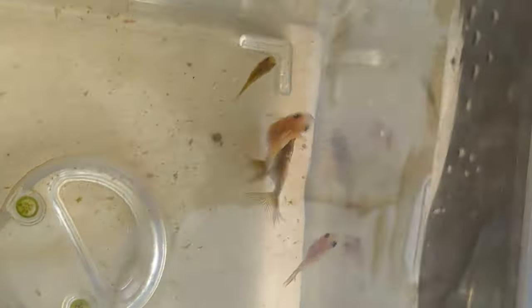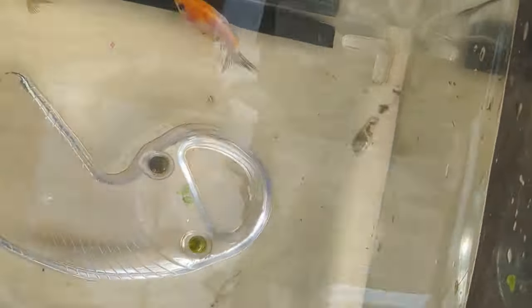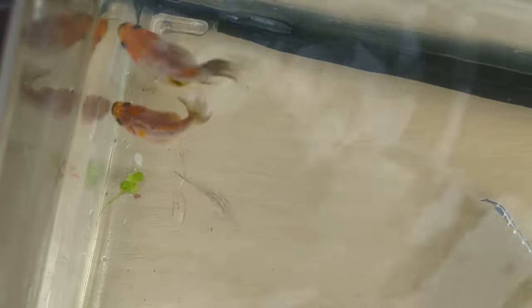So we'll move along to the way the fish is supposed to look. Here we are — if you have a look at the tail on those two, both are split right along the middle. That's what you want to see.